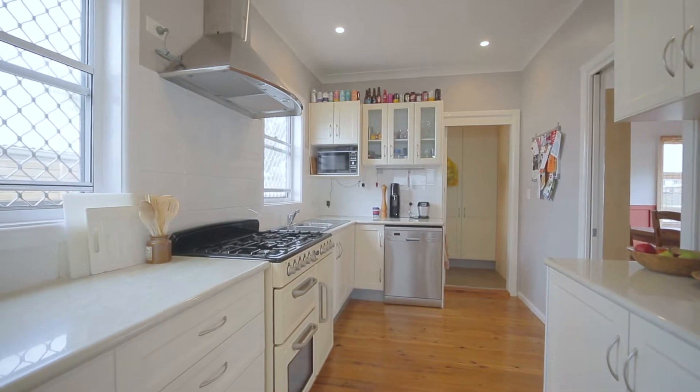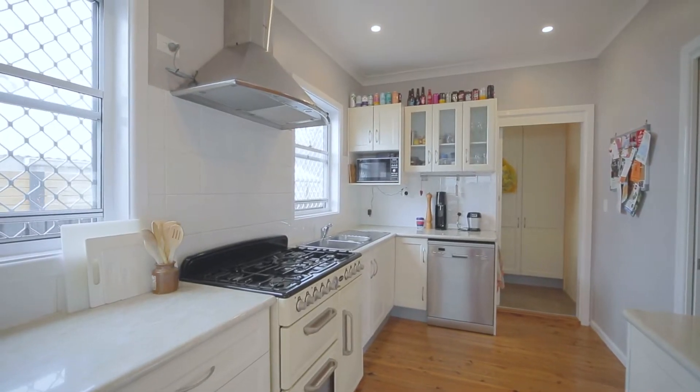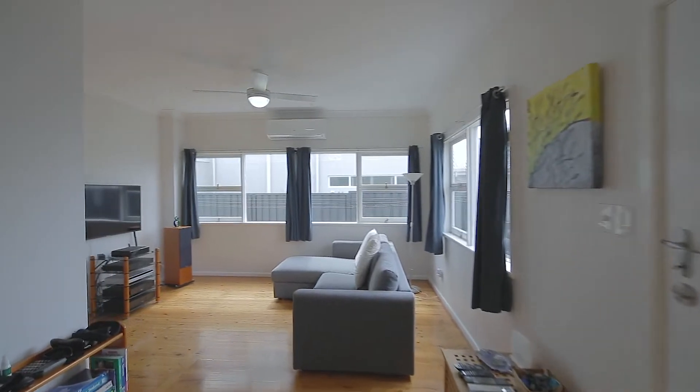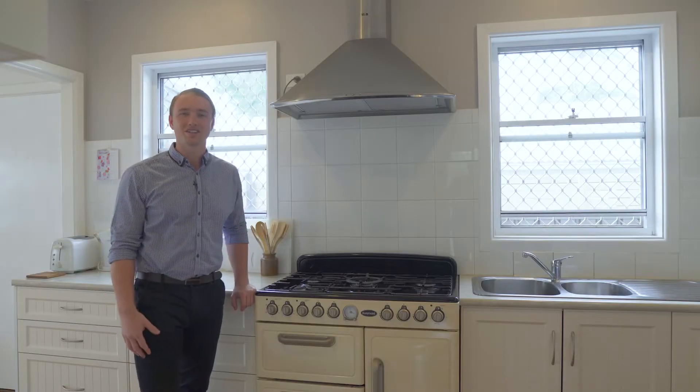We're at this great size kitchen — freestanding 900 oven, dishwasher, timber floorboards throughout. Great living area off to the side, nice and open. Why don't we go and have a look at the rest of the house.